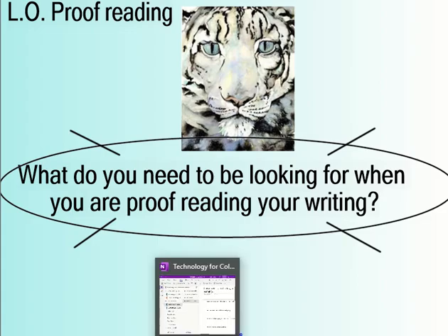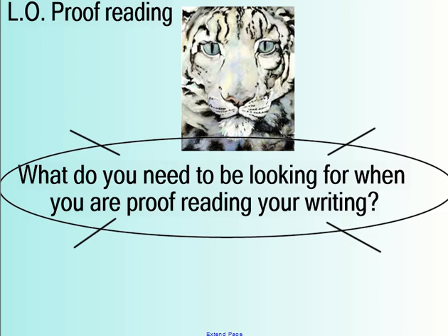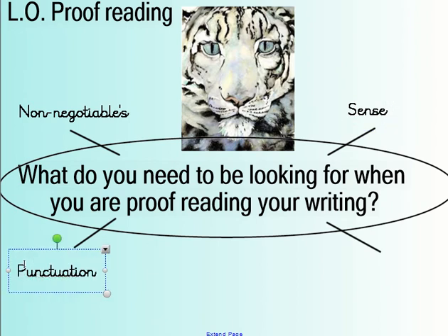Now you've finished, you want to think about proofreading. Number one: the non-negotiables. Every sentence should start with a capital letter and end with a full stop. Every name or noun should have a capital letter, and you should be reading through your work checking for sense — make sure everything makes sense. Once you've read through for non-negotiables and sense, those are your first two things to look for.